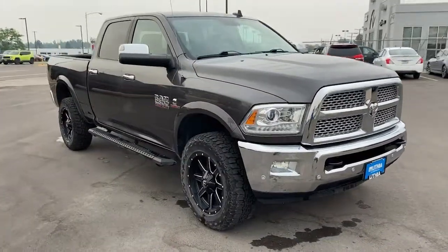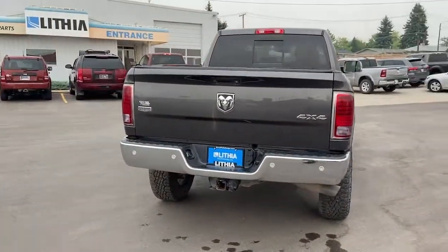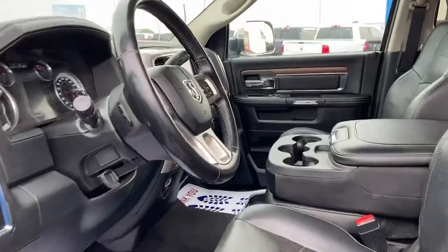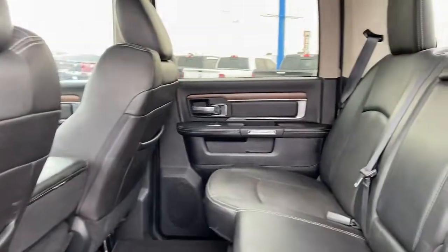The following are some of this vehicle's highlighted options: keyless entry, heated driver seat, backup camera, fog lamps, cooled driver seat, heated mirrors, iPod and MP3 input, wood grain interior trim, power passenger seat, premium sound system.